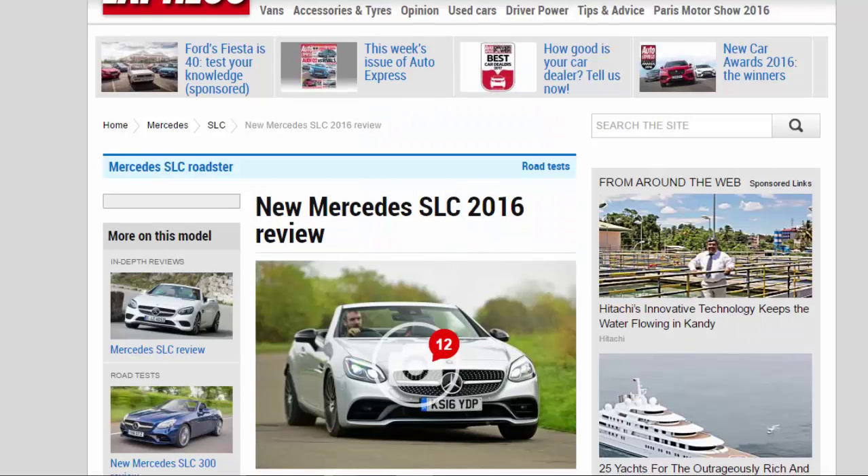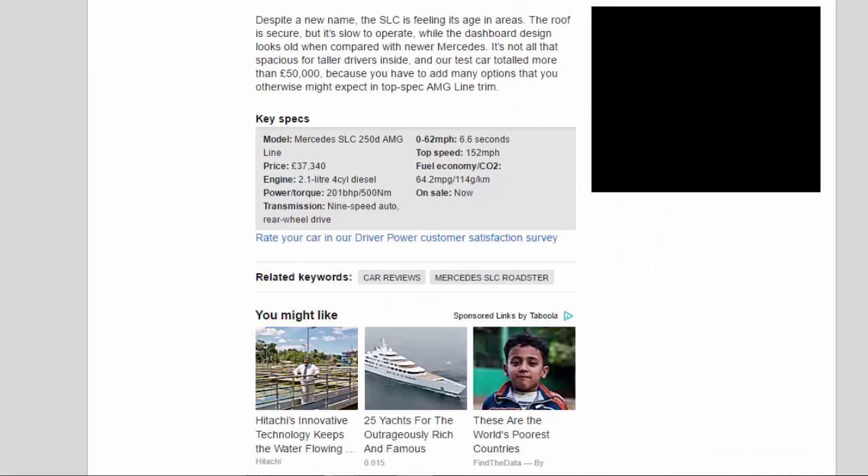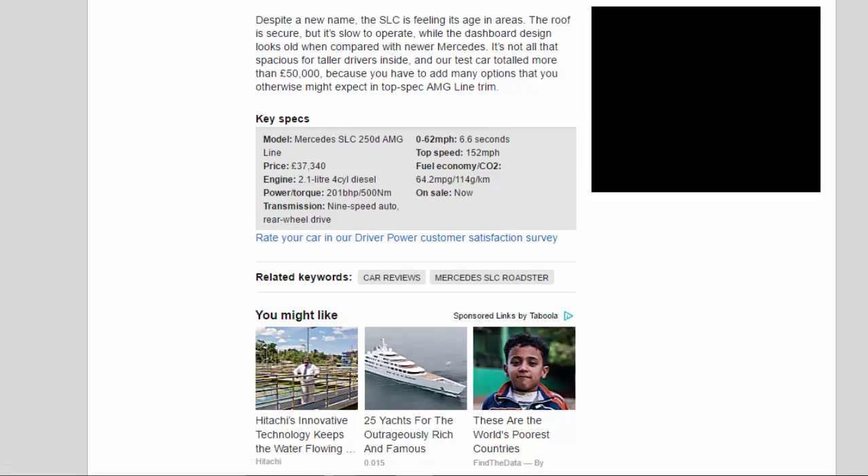Key Specs — Model: Mercedes SLC 250D AMG Line. Price: £37,340. Engine: 2.1-litre 4-cylinder diesel. Power/torque: 201 bhp / 500 Nm. Transmission: 9-speed automatic, rear-wheel drive. 0–62 mph: 6.6 seconds. Top speed: 152 mph. Fuel economy/CO2: 64.2 mpg / 114 g/km. On sale now.